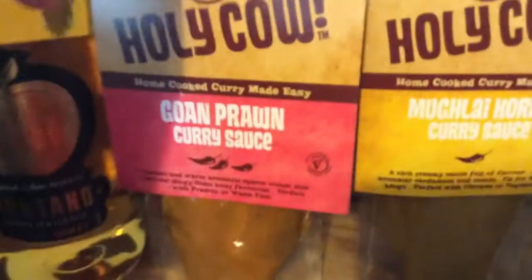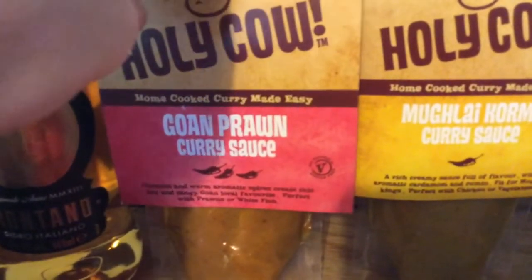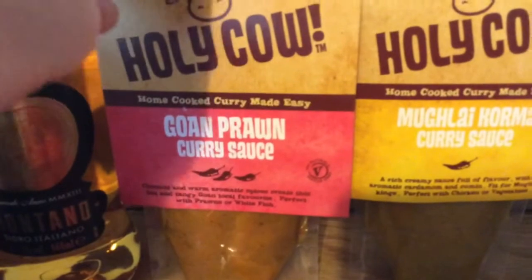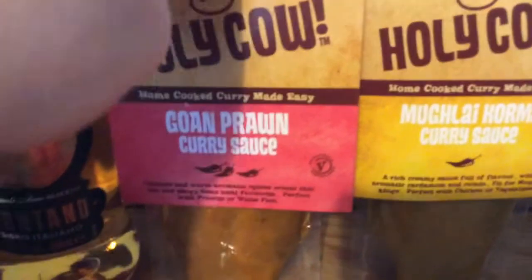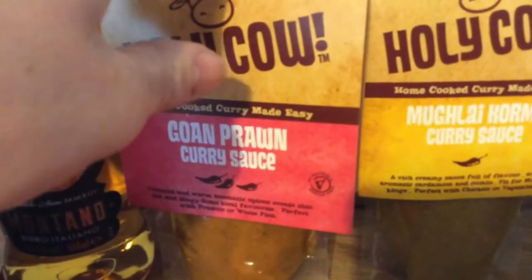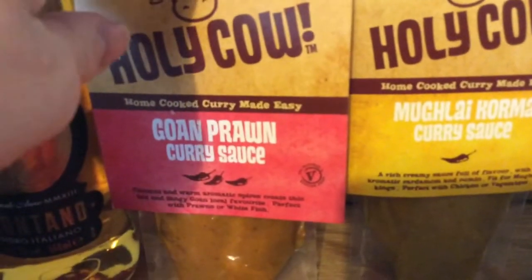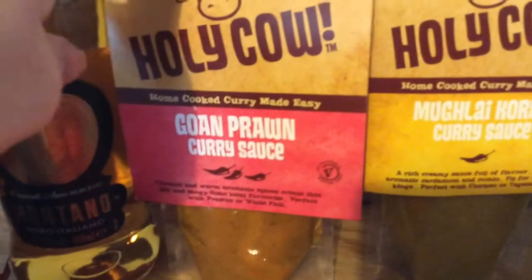The next thing is from Holy Cow — these are curry sauces. I'm a little bit disappointed because last month we did have curry in the box too, so it's a bit much on the curry things, but they do look nice and they are £1.69 each. There's the prawn curry sauce and the korma.